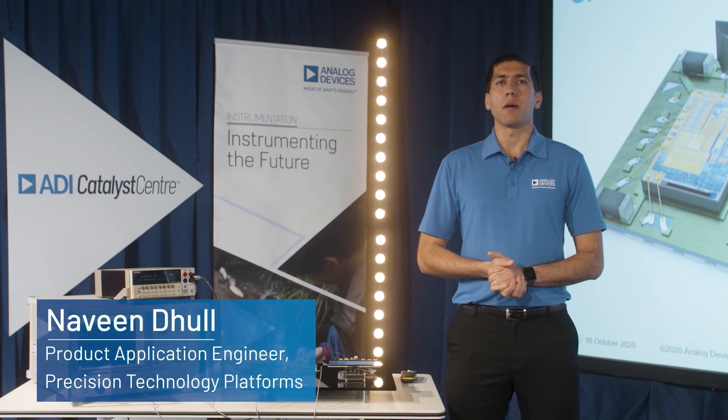Hello, everyone. My name is Naveen Dool. I'm a Product Application Engineer at Analog Devices focusing mainly on MEMS switches.